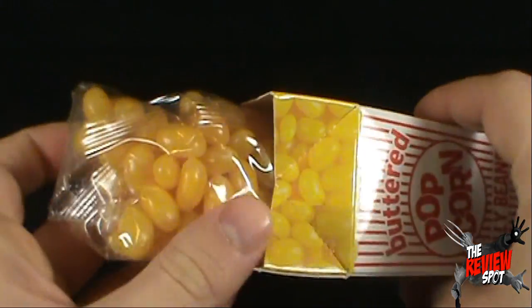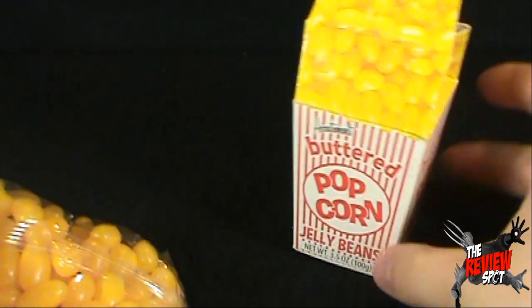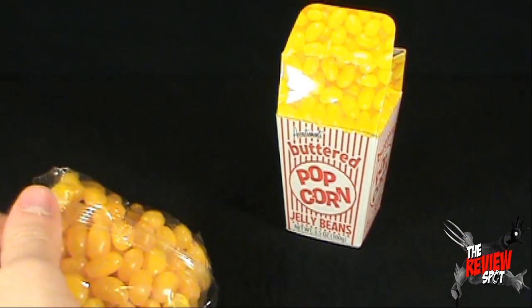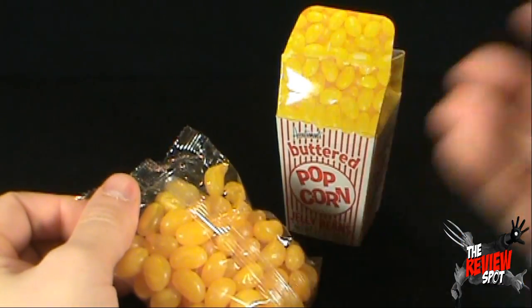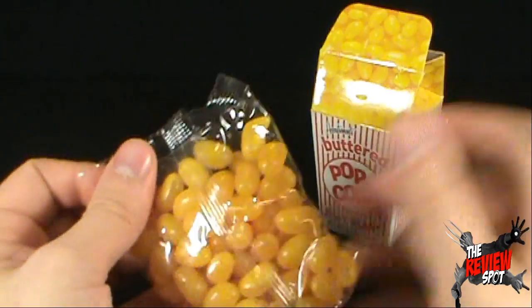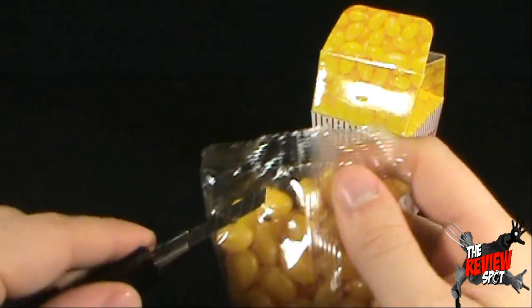I can already smell it. Inside, we've of course got the jelly beans. Product placement, always crucial — we'll just leave that right there. So if anybody is just tuning in, perhaps they've started one of my videos and they've gone to the washroom and they're now coming back, thinking to themselves, 'What is this?' It's right there — Buttered Popcorn. I'm going to get this bag opened up.